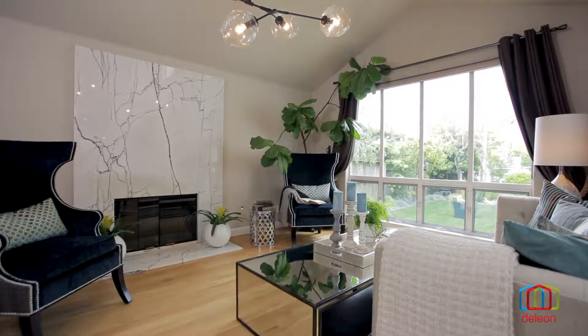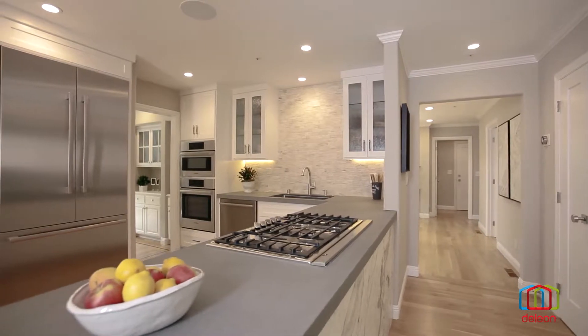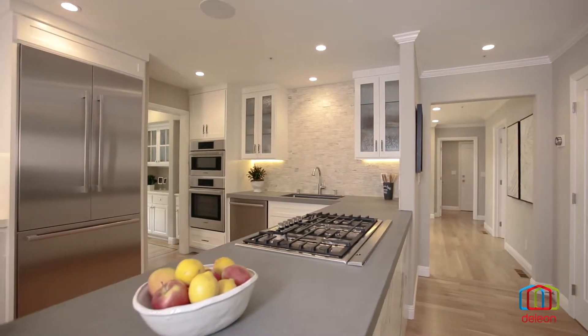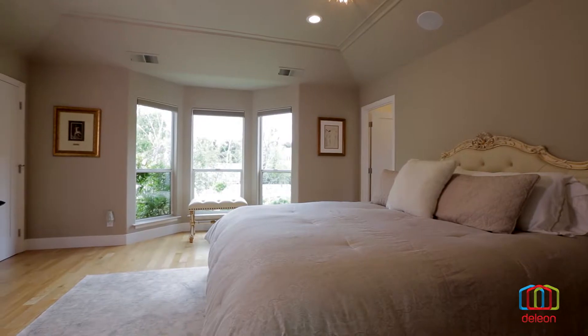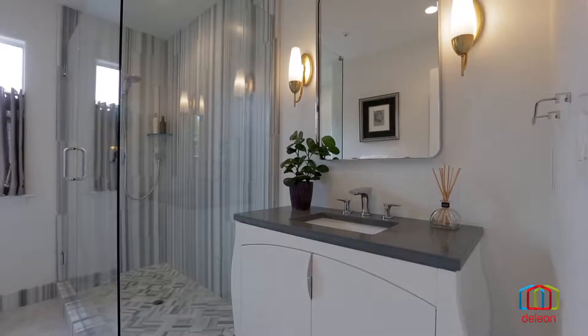Breezy gathering areas allow easy, flexible living and are centered by a high-end kitchen that showcases exotic finishes. Serene bedrooms and lavishly upgraded bathrooms provide both comfort and elegance.